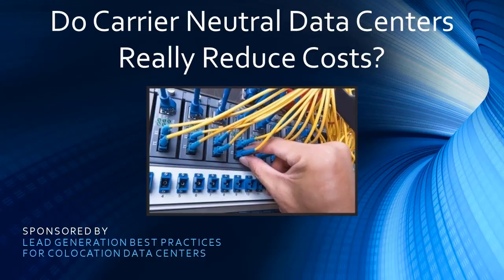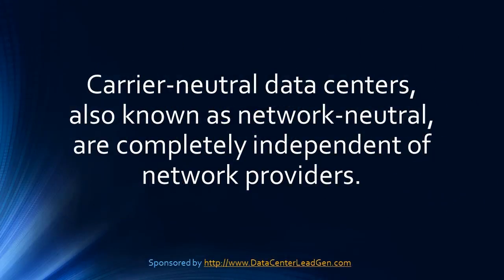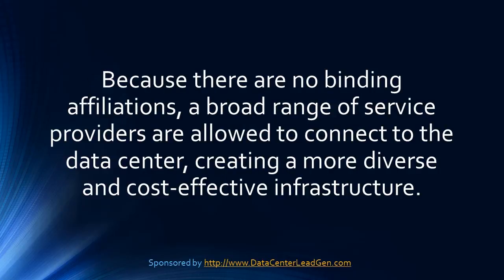Do carrier neutral data centers really reduce costs? Courtesy of SP Home Runs guide the lead generation best practices for co-location data centers. Carrier neutral data centers, also known as network neutral, are completely independent of network providers. Because there are no binding affiliations, a broad range of service providers are allowed to connect to the data center, creating a more diverse and cost-effective infrastructure.